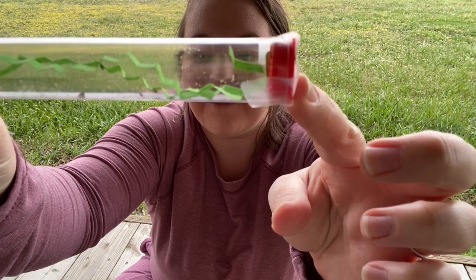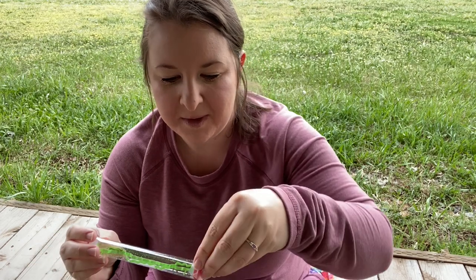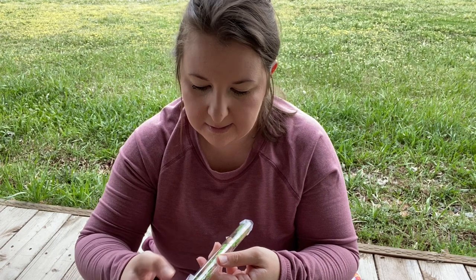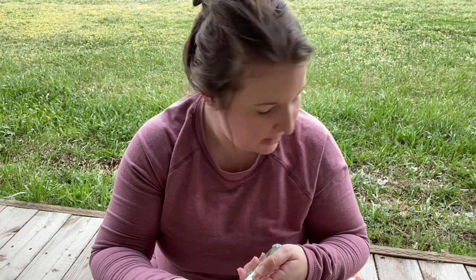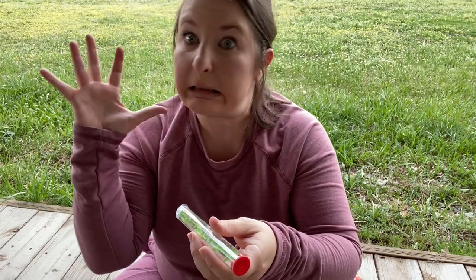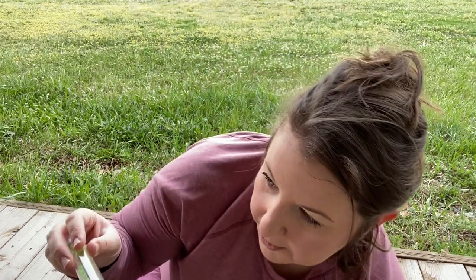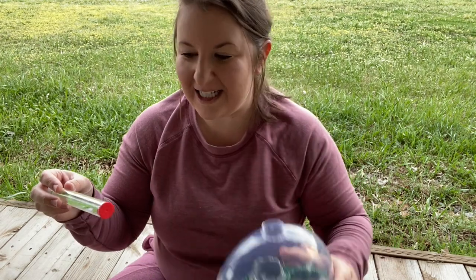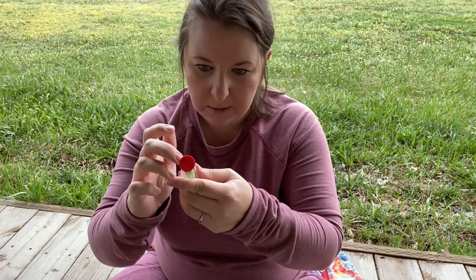So we're going to open it up and put them in their habitat. I'm taking the tape off. I don't want to shake these everywhere — they're only going to go in their habitat. So I'm going to take their habitat, push down the top so the lid is really in there, and take off the top. Now the top is open, and I'm going to tap this just a little bit because I don't want any larvae stuck in the top.